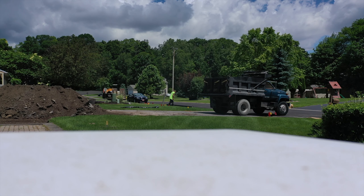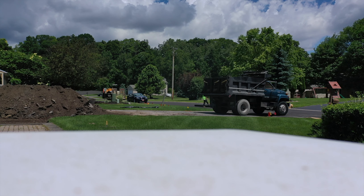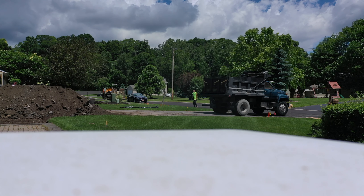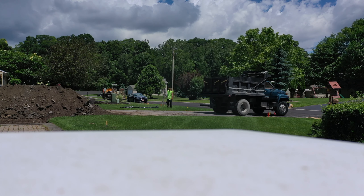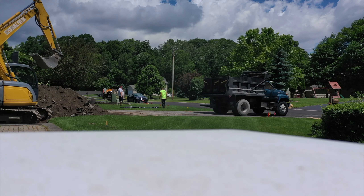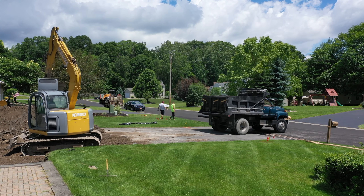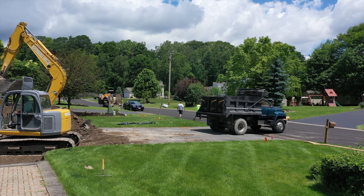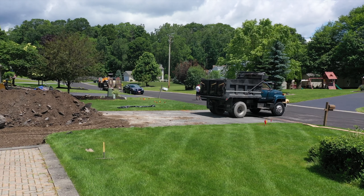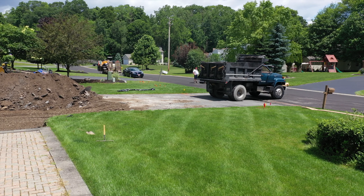I got the video going and you can see from my drone there's a truck on the driveway. The driveway guys are here and construction is underway. Let me do the official DJI takeoff. It's making a racket, and obviously the construction guys are making a racket. Let's get this bird up in the air a little bit.